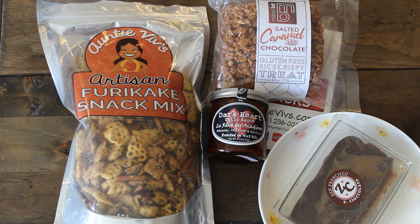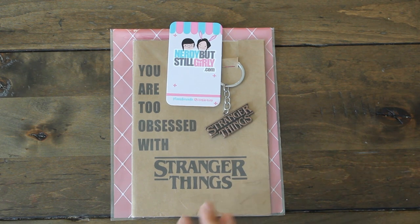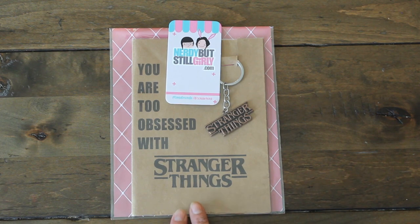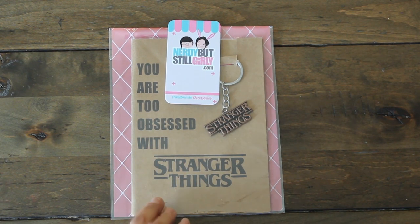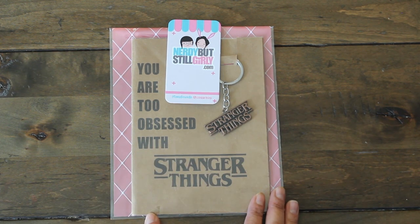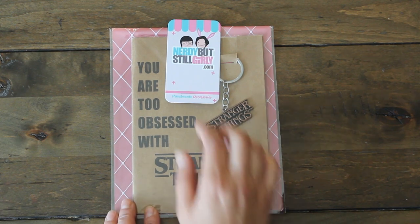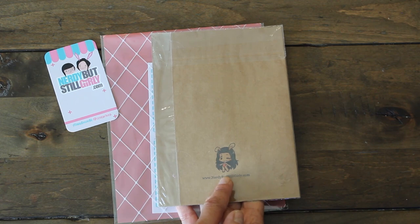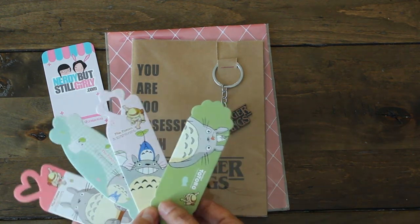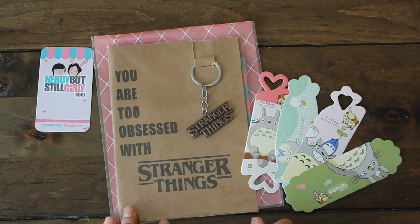The next item I purchased was for my daughter Lil, who loves Stranger Things, so I'm going to put this in her stocking for the holidays. This is from Nerdy But Still Girlies booth. They had a variety of greeting cards that say 'you are too obsessed,' covering Stranger Things, Game of Thrones, Star Trek, Star Wars, The Office — a big variety. They also had necklaces, pendants, and keychains. I was excited to find the Stranger Things keychain. I also got four Totoro bookmarks — my girls love to read, so I got them two each. These were a dollar each.